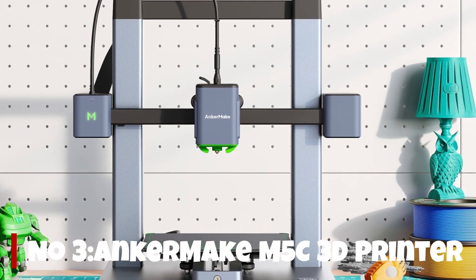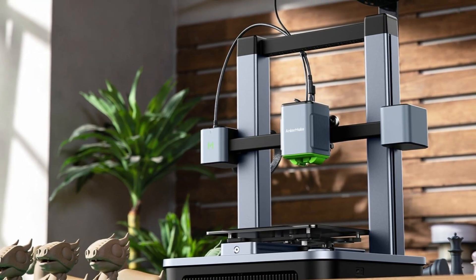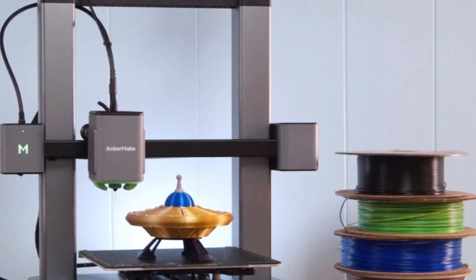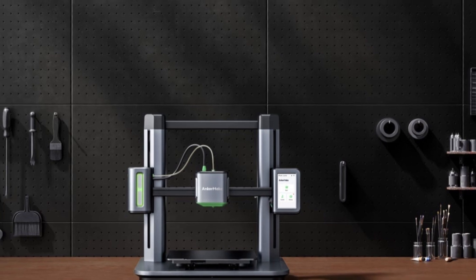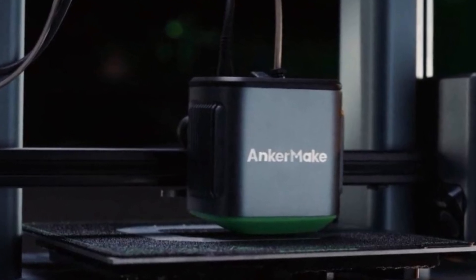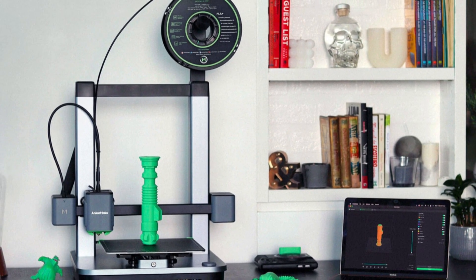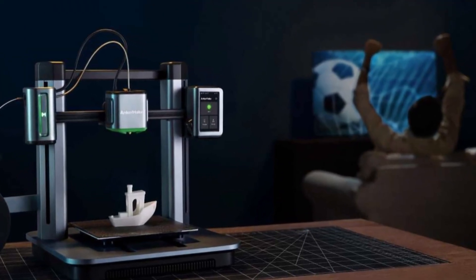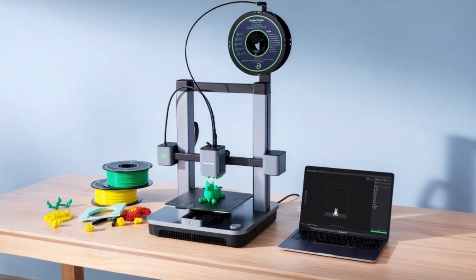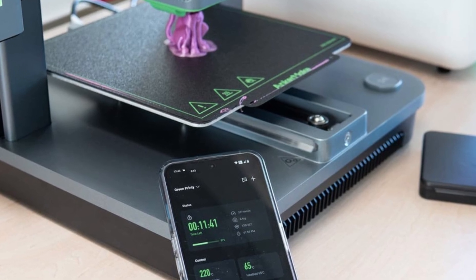Number 3. The Anycubic Kobra M5C shows exactly why the company is leaning hard into speed-first 3D printing. Right out of the box it's designed to be plug-and-print, with a fully assembled CoreXY-style frame, auto-leveling, and a direct-drive extruder capable of pushing filament at 35mm³/s — seriously fast for its class. In testing, the acceleration and flow-control AI really does help minimize ringing and stringing, keeping print quality surprisingly clean even at aggressive speeds.